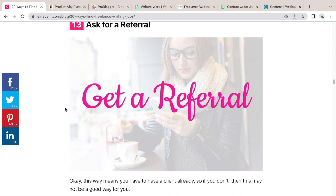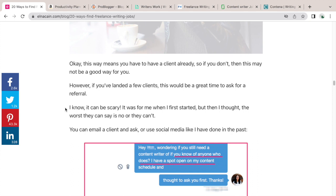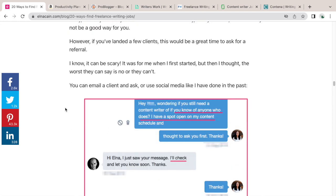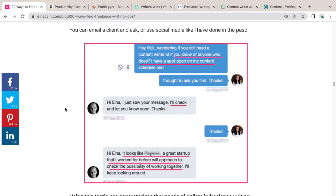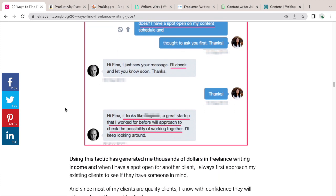Number thirteen: get a referral. This does mean you already have a client, but even if you're guest posting on a small blog, you can ask if they know anyone who needs content writing, or if they need writing for emails or a landing page. I reached out to an older client on Twitter, they found someone, and I got the job easily — it generated me thousands of dollars from that one client.